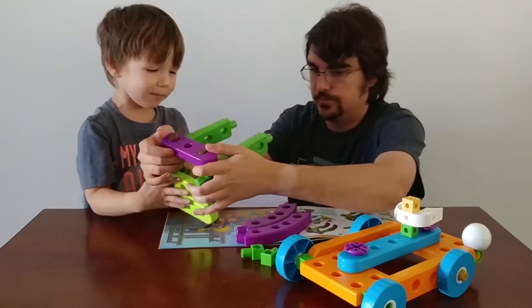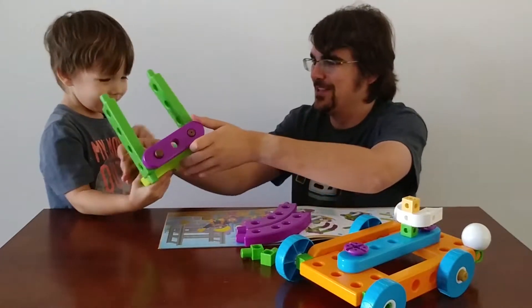It looks like a zombie. Looks like a zombie with his arms out.